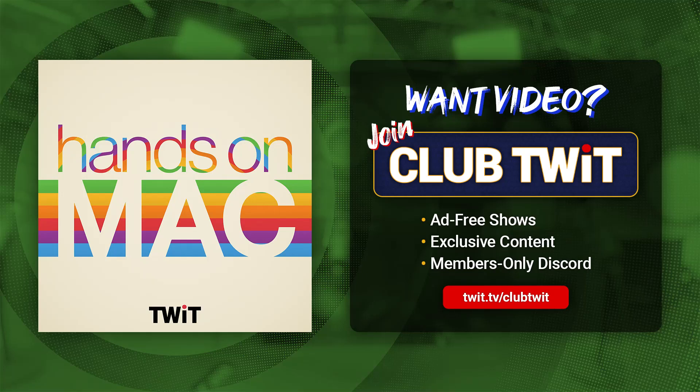Coming up on Hands-On Mac, let's take a look at Apple's own powerful voice and audio recording app. Stay tuned.